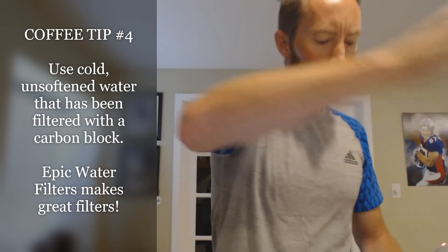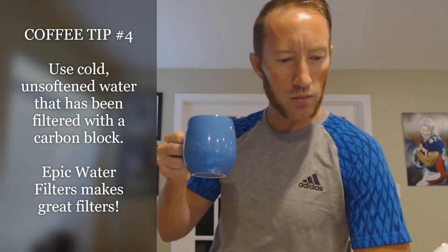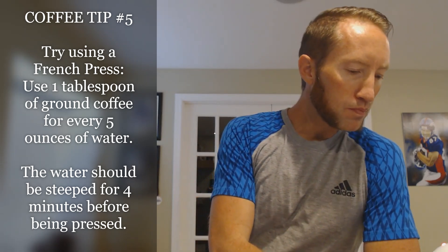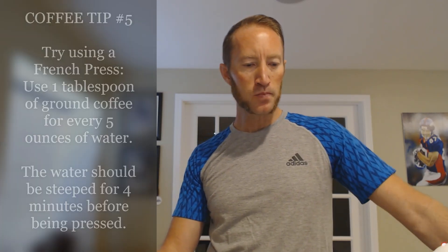I'll taste each one once, then taste them a second time and score them on the second round. Here we go — this is the Bright Sky Blend from Starbucks. Mmm, it's surprisingly good. I'm not a huge fan of Starbucks, but some of their blonde roasts are pretty good. 97% of coffee is actually water, so you don't necessarily need to cleanse your palate between tastes. We'll give that a shot without cleansing the palate this round.